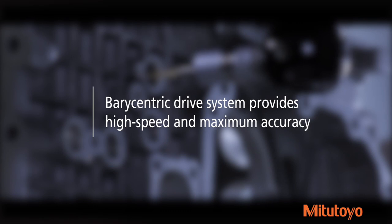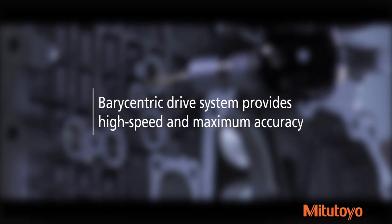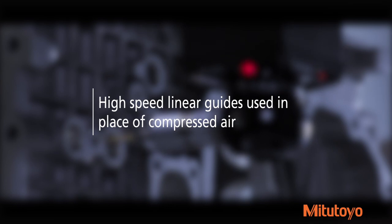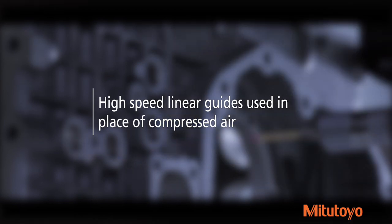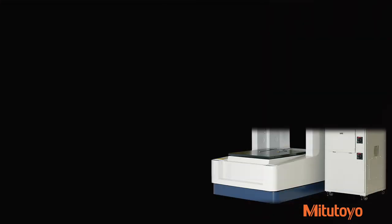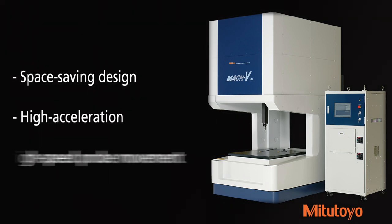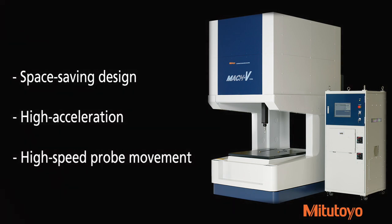Its Marycentric drive system provides high speed and maximum accuracy at lower costs and is engineered for 24-hour operation with protection against harsh environments. High-speed linear guides used in place of compressed air means fewer maintenance problems. The Mach-V's space-saving design, high acceleration, and high-speed probe movement make shop floor quality assurance fast, simple, and reliable.